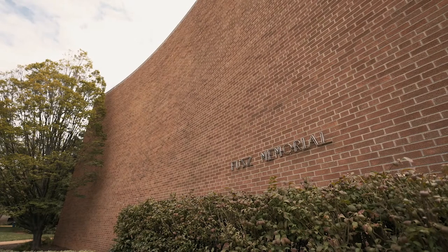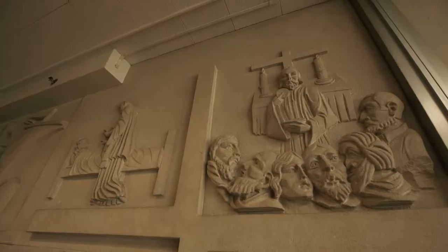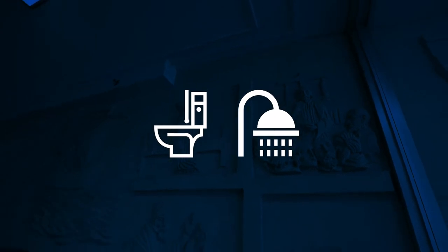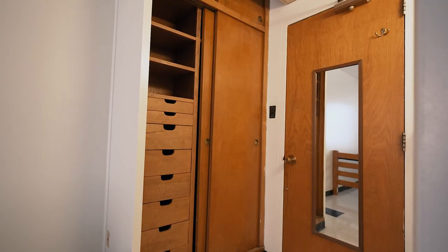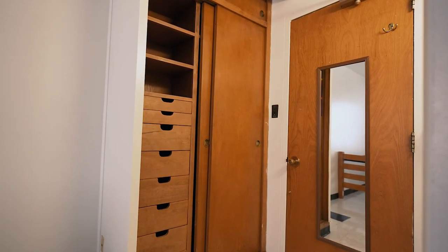In addition to the standard double, Fuse Hall has a limited number of double deluxe rooms, available at an additional cost, that have an attached half-bath with a sink and toilet. Communal bathrooms and shower rooms are also located on each floor. Closets in many of the rooms include not only room to hang clothes, but also built-in drawers and shelves for storage.